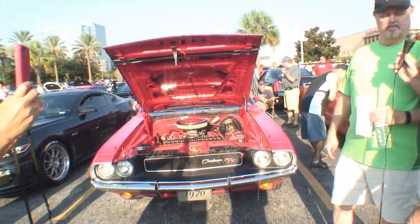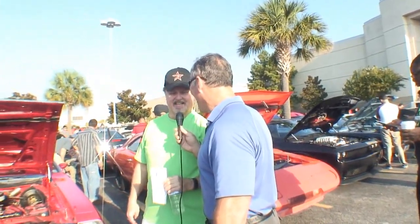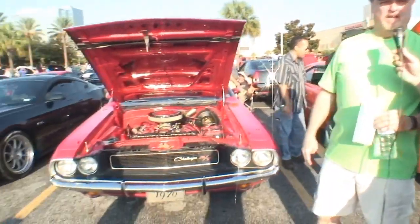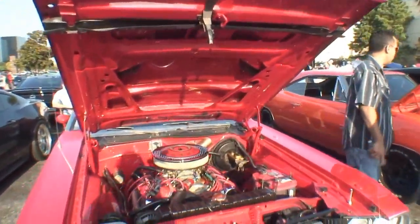We know it doesn't have seven speeds now like they do now — it's a four speed. She's about ten years old; built her about frame-off restoration back in August, ten years ago.